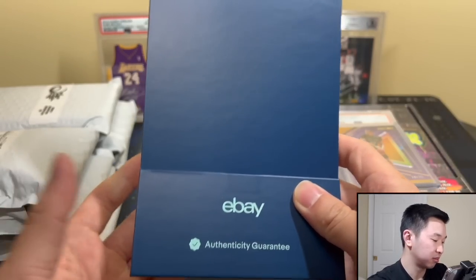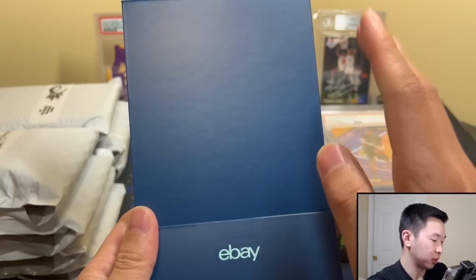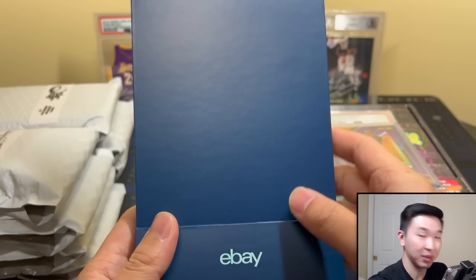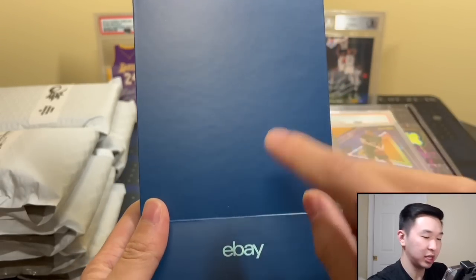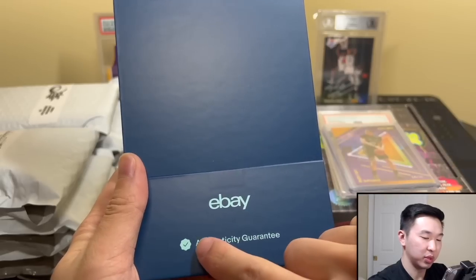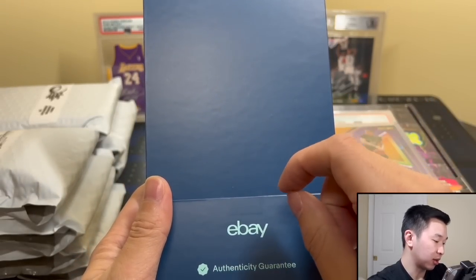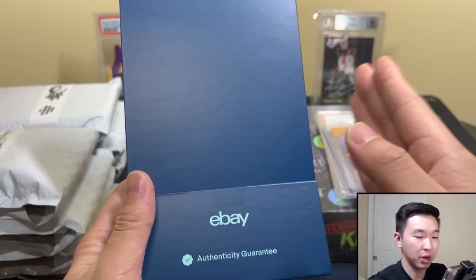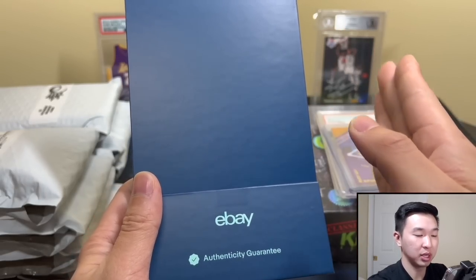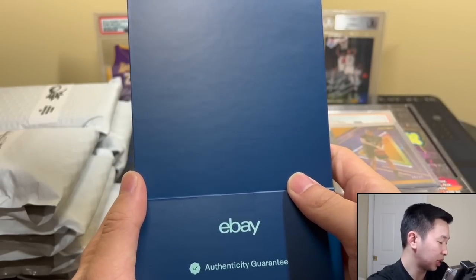Maybe they'll do it for most cards at some point. Authenticating your card is free, so I guess it doesn't really hurt. I've seen them do it with shoes in the past, so it was cool to see it with cards. My first thoughts were kind of mixed — I don't know if it was necessary, sometimes you just want your cards to come in. You'll see a blue checkmark on the listing when it's going to be authenticated. The card is shipped to the authenticator first — so seller ships to authenticator, authenticator authenticates, then ships to the buyer.